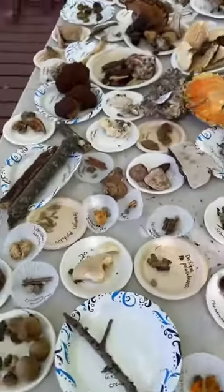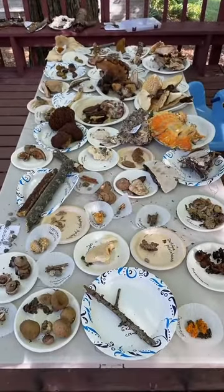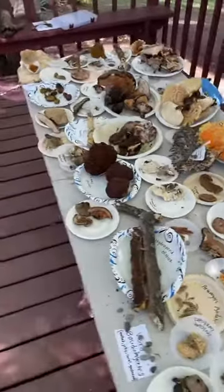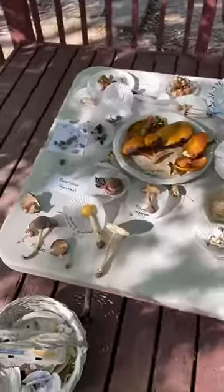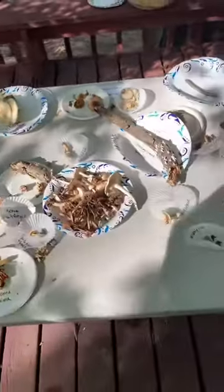Just giving you guys a big overview of all the cool mushrooms here on the table at the Michigan mushroom camp. It's been really fun. We've been at Circle Pines Center here in Michigan. I'm just kind of taking you guys around this mushroom table, showing you all the cool stuff we found this weekend.